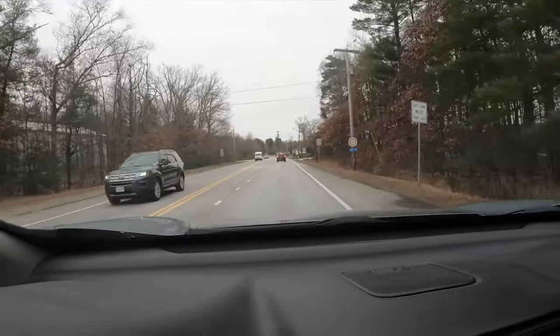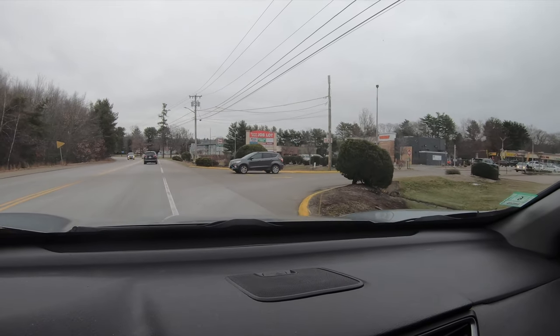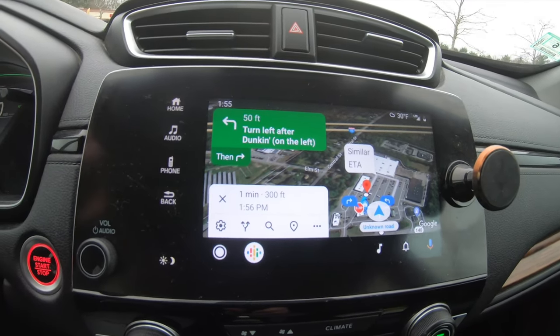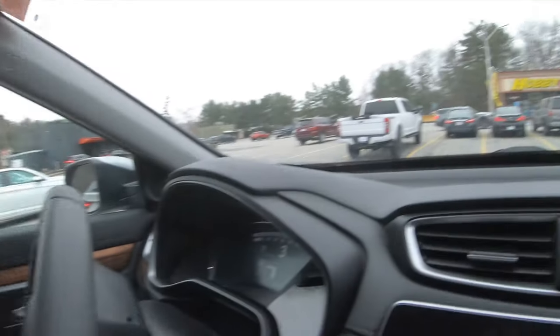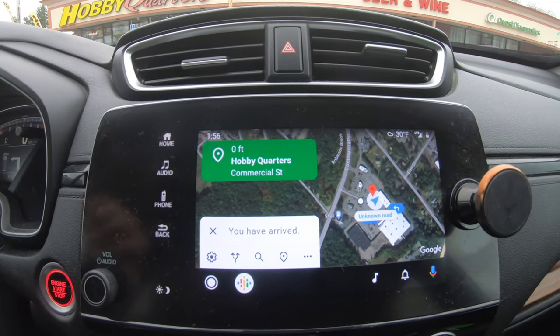Hobby Quarters is over here on the right. If I pull in this way — I usually go in the Dunkin' Donuts way — but Hobby Quarters is literally right there. Looks like there are people here. I'm going to find a parking spot. Alright, we're gonna pull up to Hobby Quarters and see what we got — front row parking spot, bam! We have arrived. I'm going to go in and check it out. I don't know if I'll be filming or not, just because of that Massachusetts two-party consent thing.